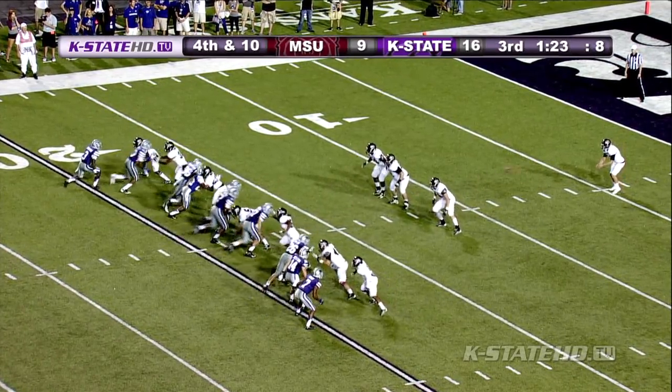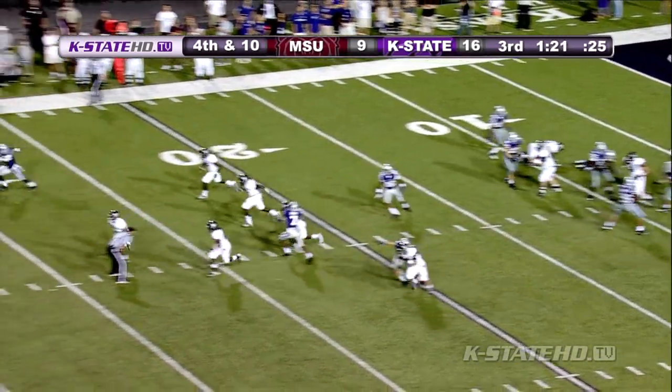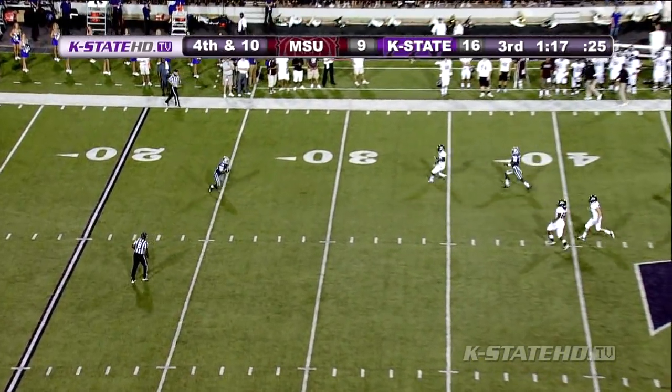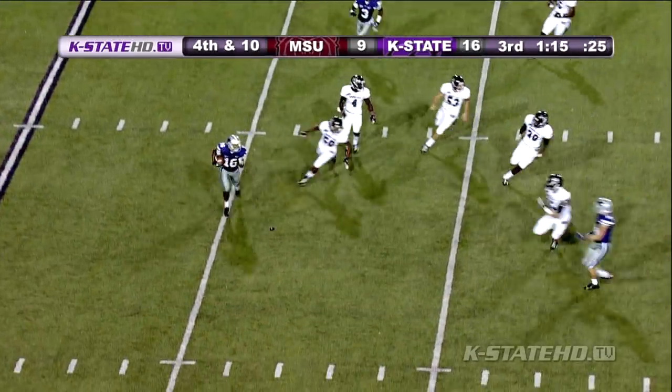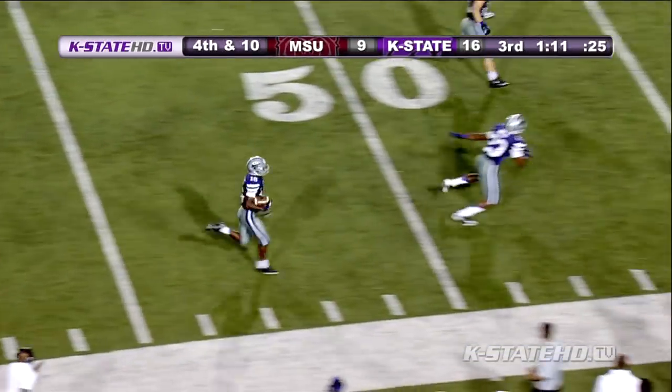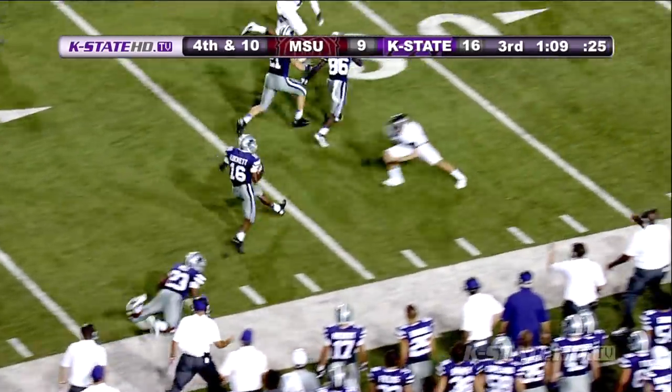K-State tries to pressure him here — good snap, here they come, but they get it away and a terrific kick. All the way back to the 25 is Lockett. Lockett, not much blocking, gets one to the 30, 35, 40, 45, 50, to the 40.